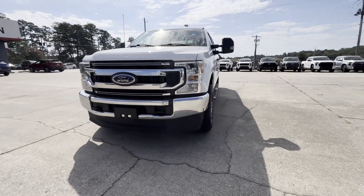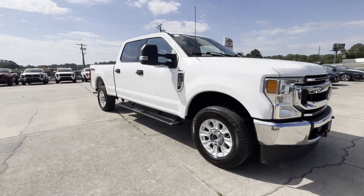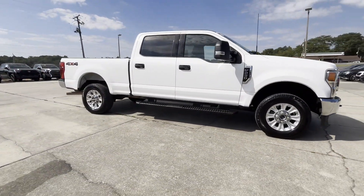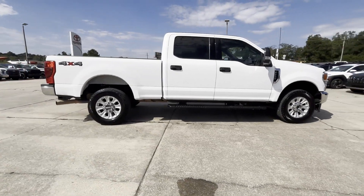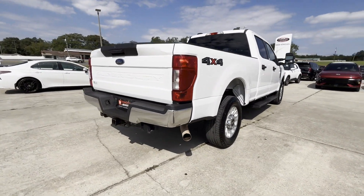2022 Ford Super Duty F-250 SRW. This pickup truck offers two full rows of seating for premium comfort. You'll absolutely love all of the included premium features such as Wi-Fi hotspot,